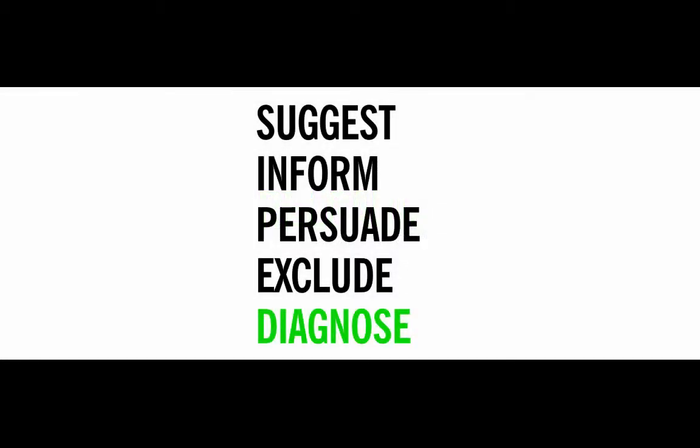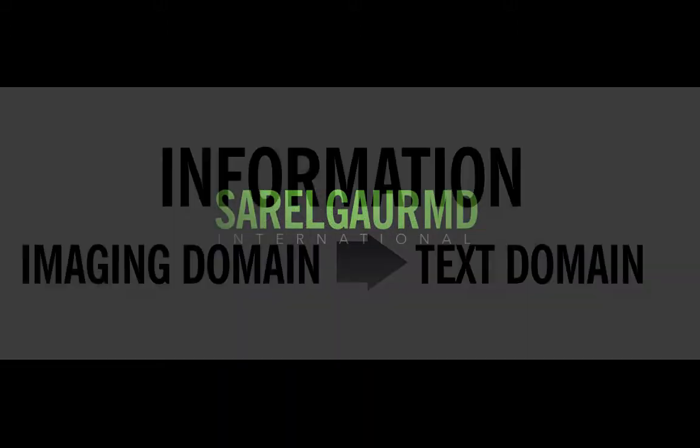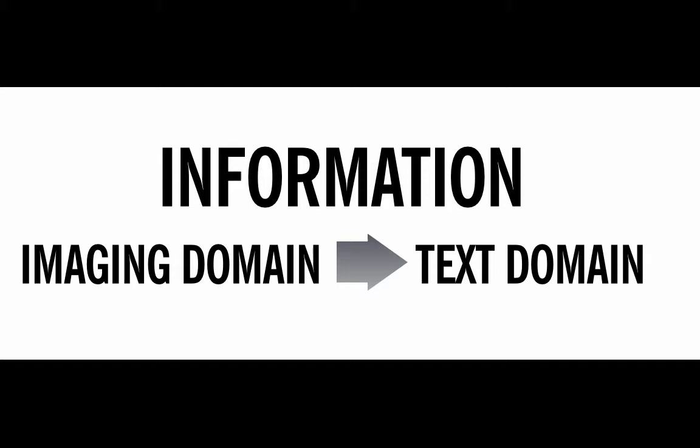My job is to suggest, inform, persuade, exclude, and above all, diagnose. As I said before, my job is to take information in the imaging domain and place it into the text domain.